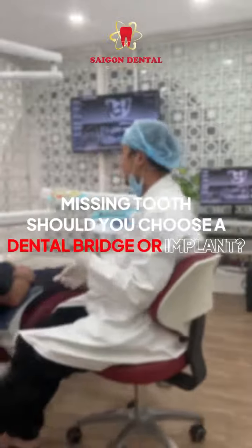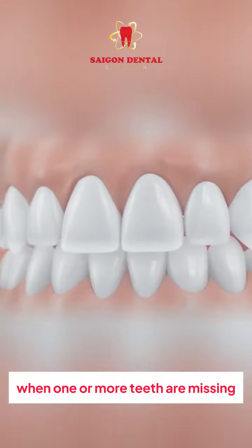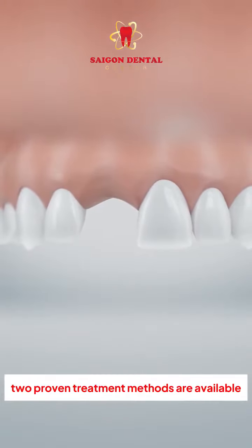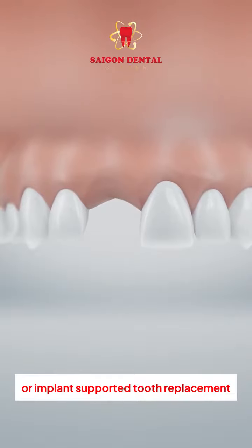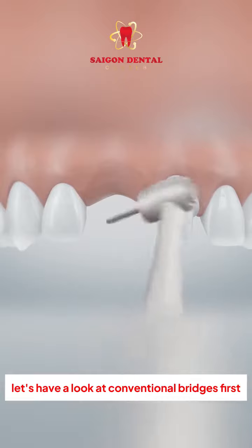Missing tooth — should you choose a dental bridge or implant? When one or more teeth are missing, two proven treatment methods are available: conventional bridges or implant-supported tooth replacement. Let's have a look at conventional bridges first.